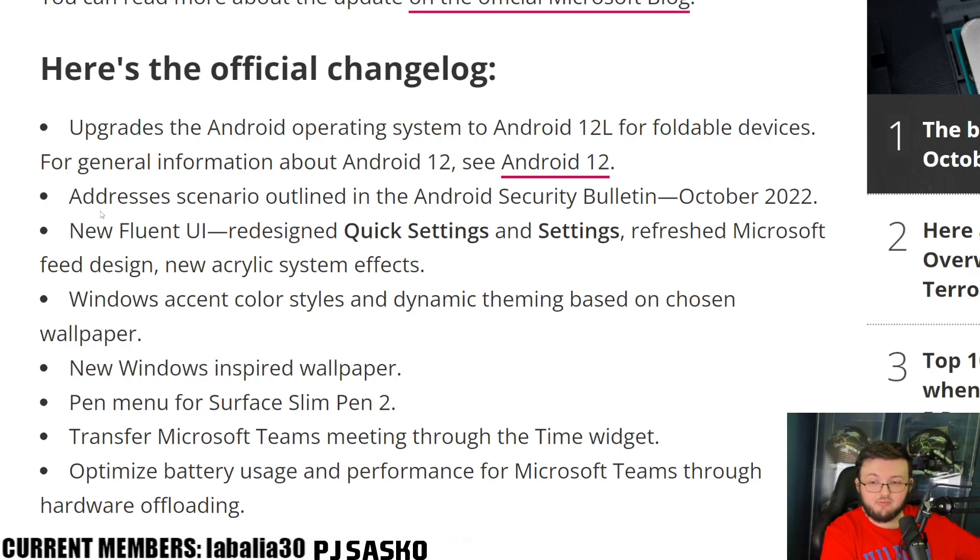New Windows-inspired wallpapers. Pen menu for the Surface Slim Pen 2 — and this is actually really cool. There's now a whole entire pen menu for the Surface Slim Pen 2 only — not the original, just the two. What's really awesome is you actually have a pen menu that shows exactly what your battery percentage is for that pen. You're also able to set custom applications that will open when you click the pen. And if you click the pen, you also get four different drawing apps you can open up real fast and actually start drawing. Absolute Ws as always.